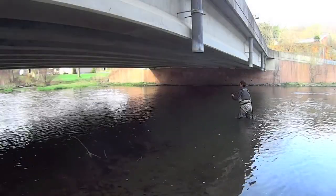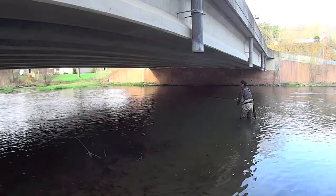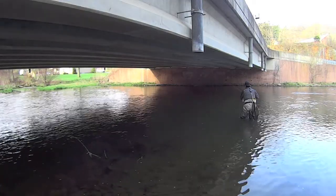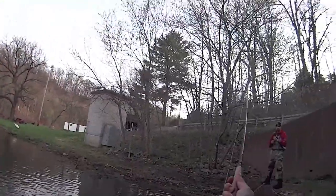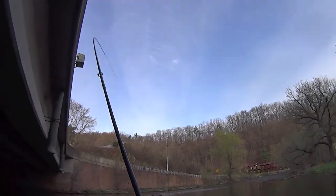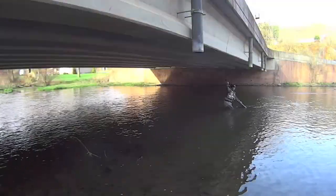The water level dropped a lot. Trail number two. Beautiful brownie.